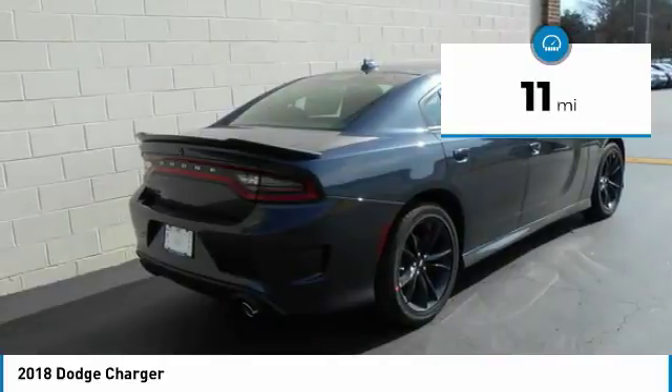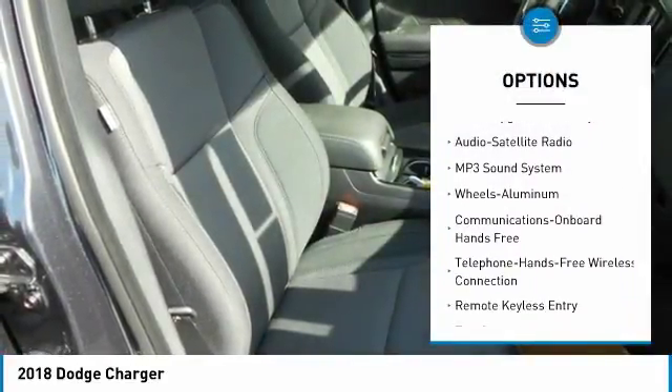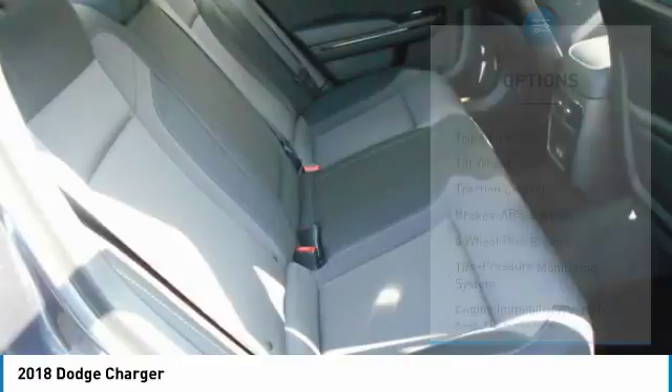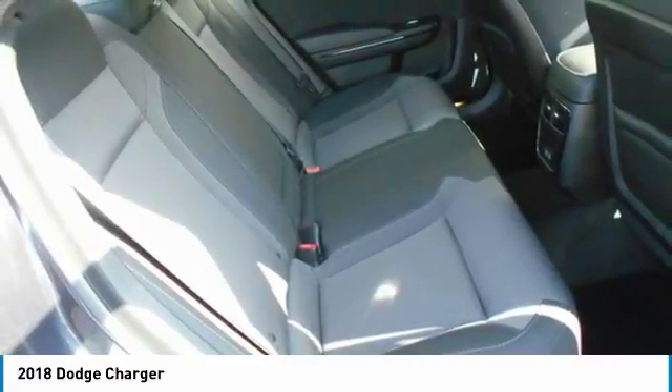Here are some of this vehicle's great options: traction control, anti-lock braking system, Bluetooth wireless data link for hands-free phone, air conditioning, home link garage door opener, power steering, cruise control, aluminum wheels, floor mats, and premium sound.